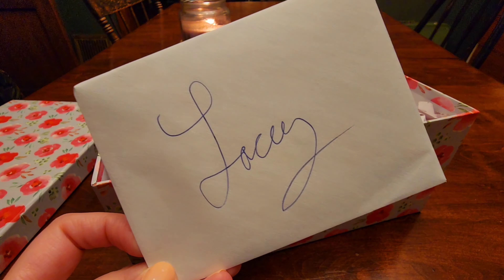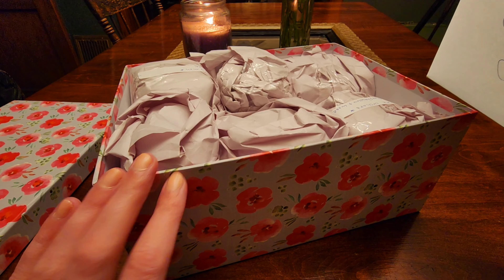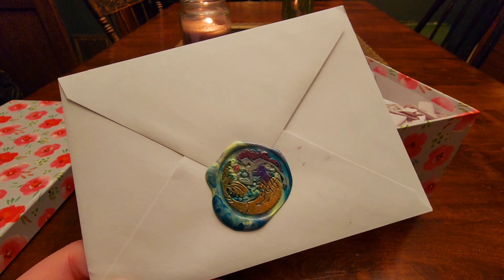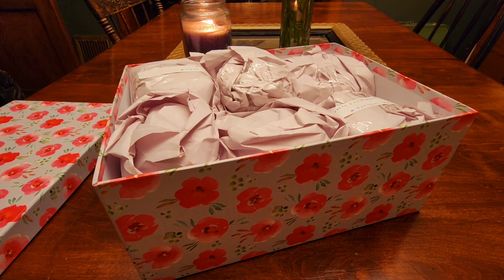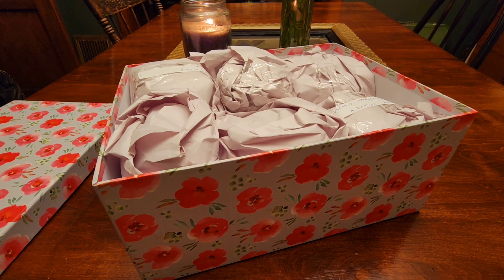There's an envelope with my name on it — my nails are real rough right now so I'm going to try not to have my hands in the video too much. There's a super cute little mermaid wax seal. I love that. I saved the wax seal! So I just read the card and she said she wanted to send me some of her candles and get my feedback on them, so I'm very excited. This card smells really good.